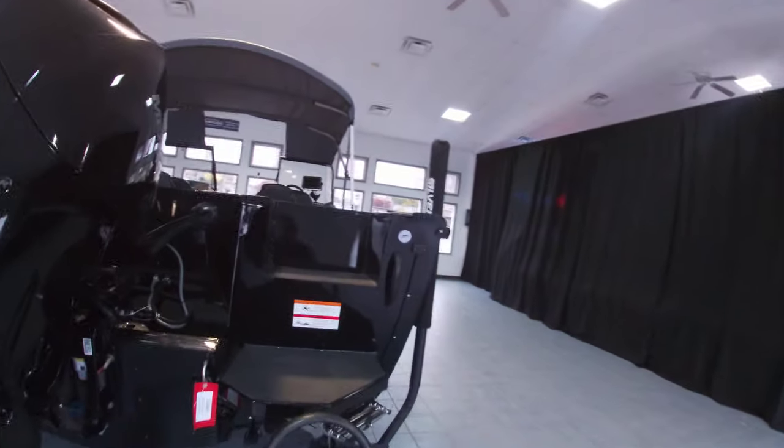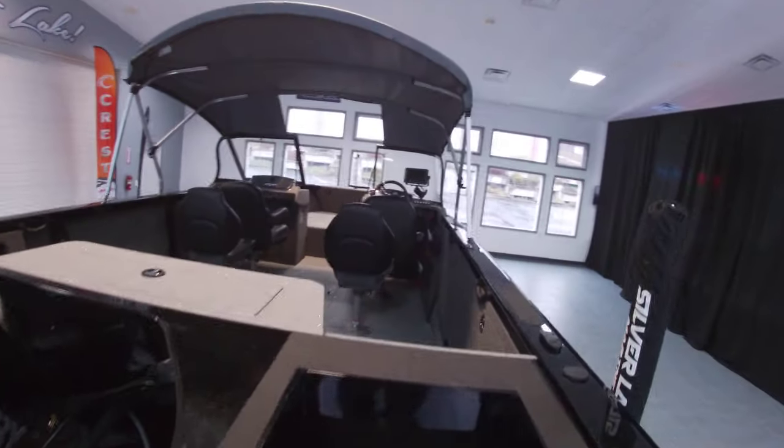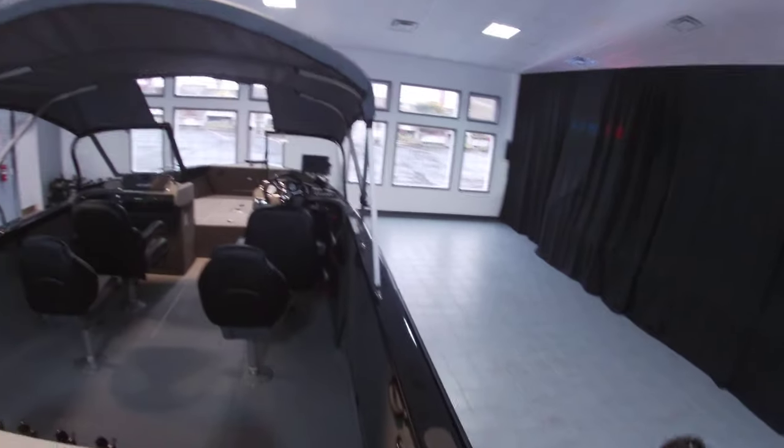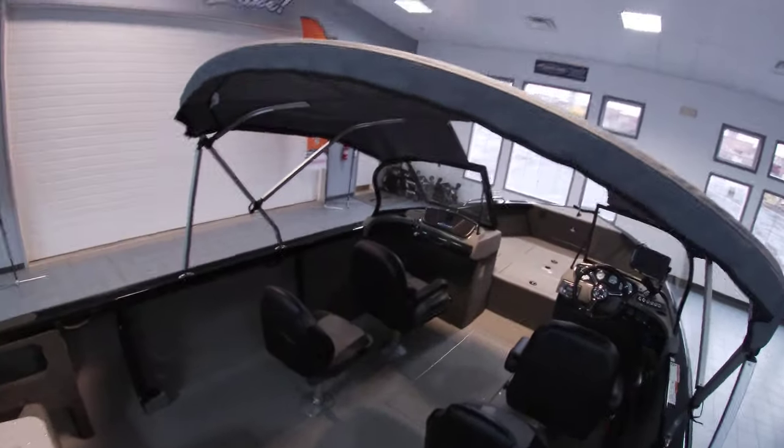We also have the swim platform with a telescoping ladder. Going up to the back here, there's an easy walk-through transom. All vinyl flooring.